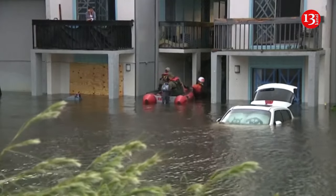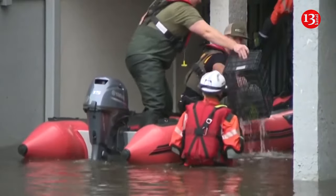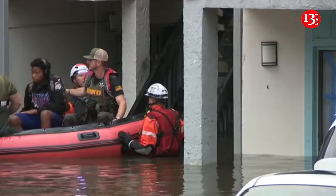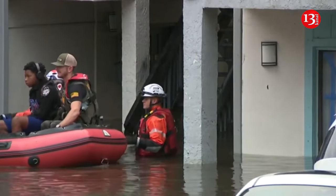The hurricane was bringing deadly storm surge to much of Florida's Gulf Coast, including densely populated areas such as Tampa, St. Petersburg, Sarasota, and Fort Myers. The hurricane was downgraded to a Category 1 storm as it moved through Florida early Thursday.